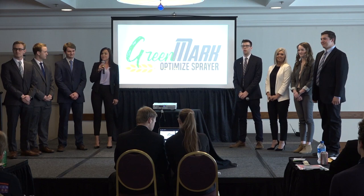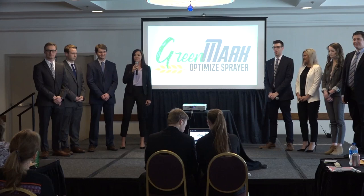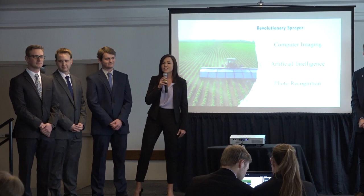Good afternoon, Board of Directors for Greenmark. Our team is excited to present to you today our marketing plan for our revolutionary sprayer, the Optimize Sprayer. As a high-tech tool that uses precision agriculture technology, this piece of equipment uses computer imaging, artificial intelligence, and photo recognition to identify and spray selected weeds.